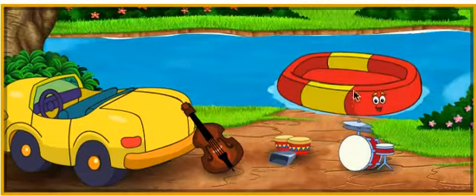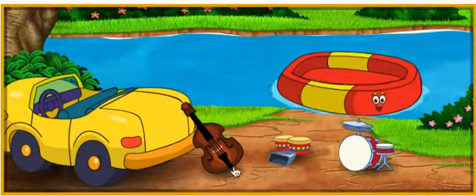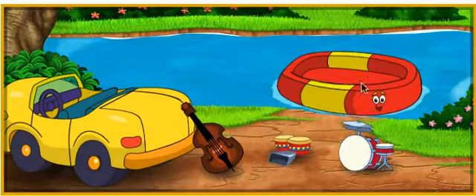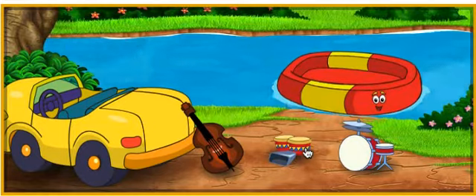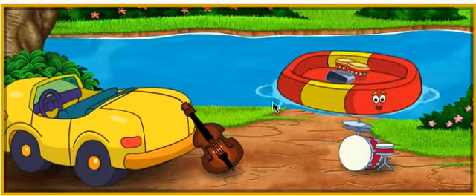That instrument sounds like this — that's not it, try again. The instrument we need sounds like this. The bongos and cowbell! Now let's find the instrument that sounds like this.